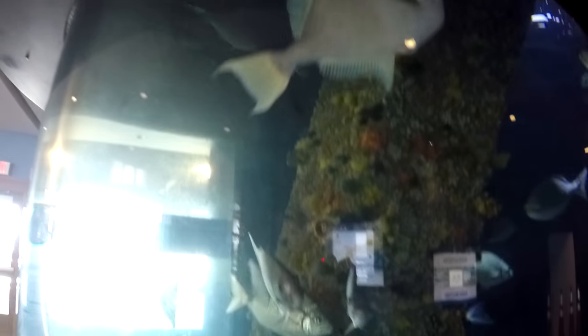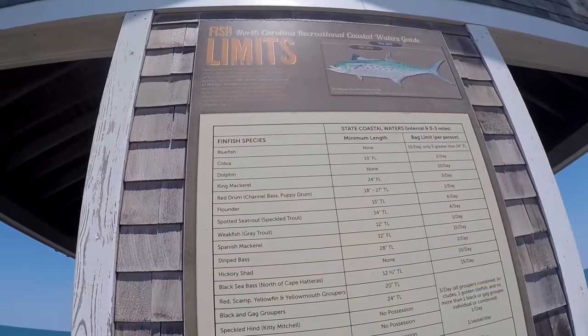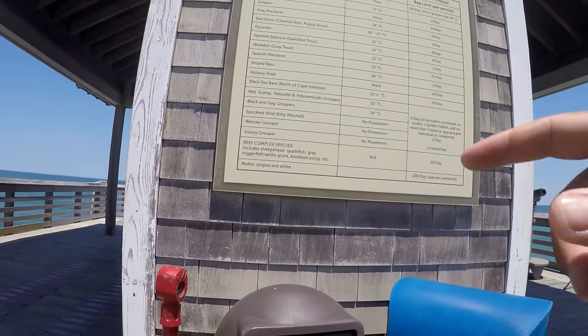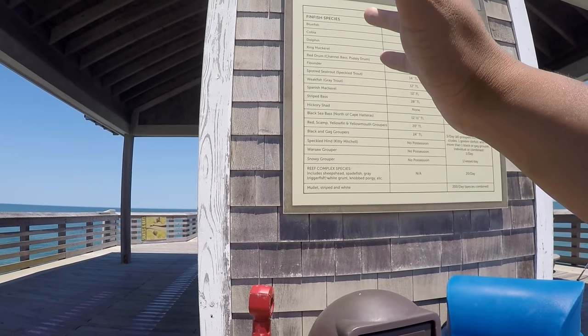Check this out — we've got a big triggerfish right here, some spadefish, and look down there — a big Bermuda chub. Some very cool fish species right here. There's also something that I think every fishing pier should have: the fish limits and rules and regulations for North Carolina. This is something extremely important because people really need to know about this stuff.